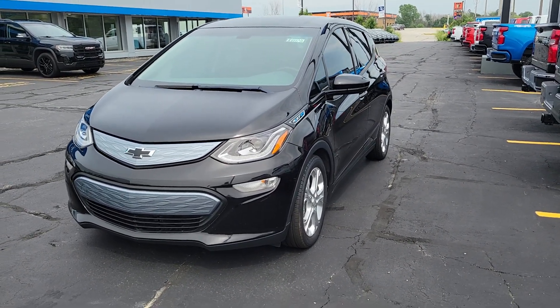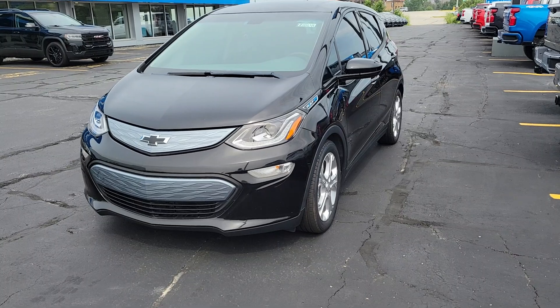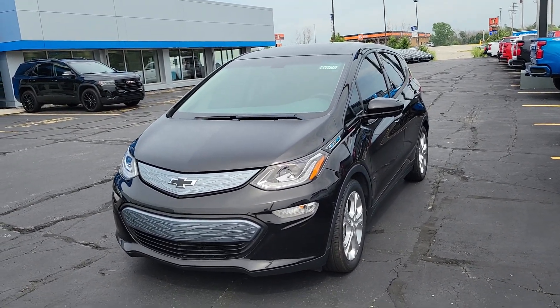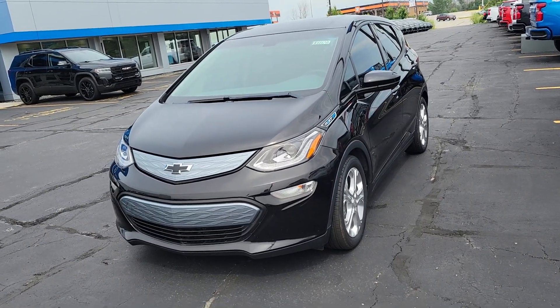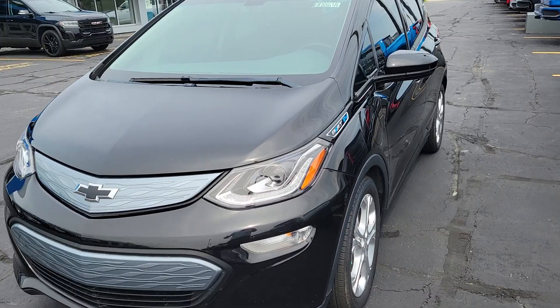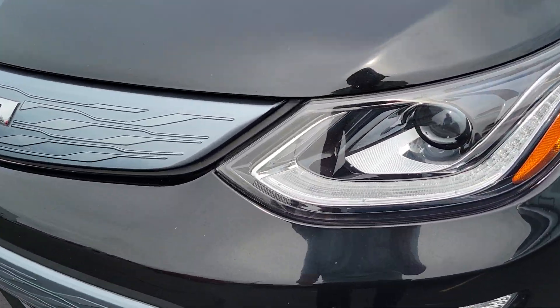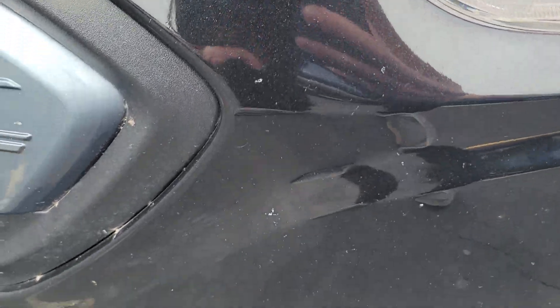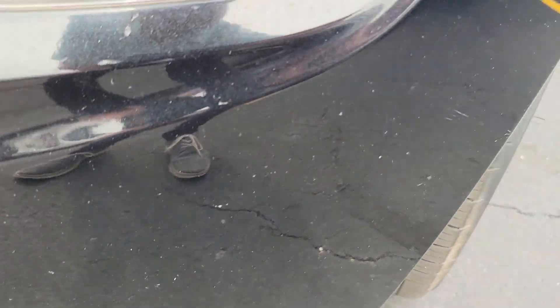Hello, this is Jacob over at Van Horn Chevrolet in Plymouth. Just wanted to give you guys a walk around of this 2018 Chevrolet Bolt. I'm gonna get up close and personal — if I see any scratches or any issues on the interior or inside, I'll point them out. Here we go. Just a bunch of bugs and stuff on the front.